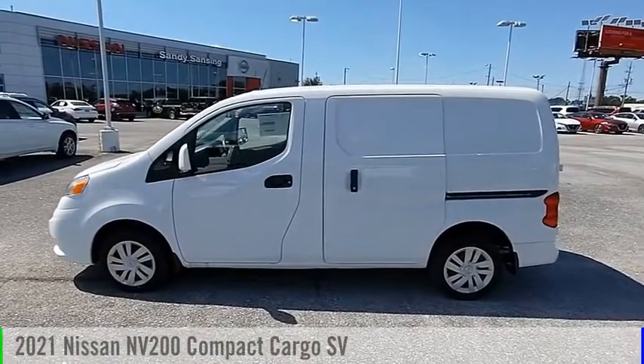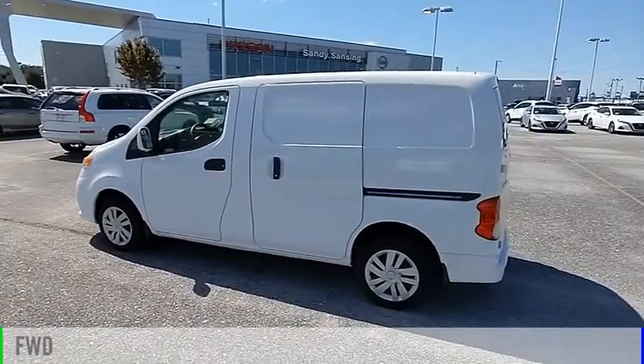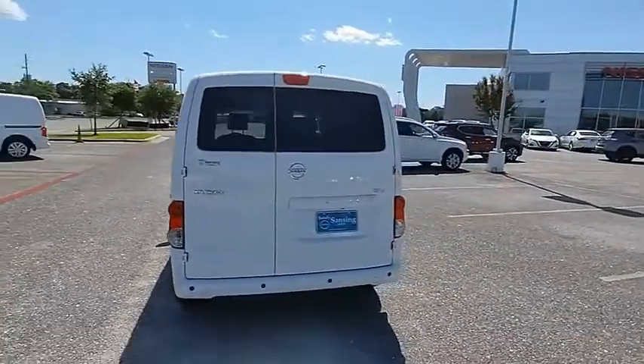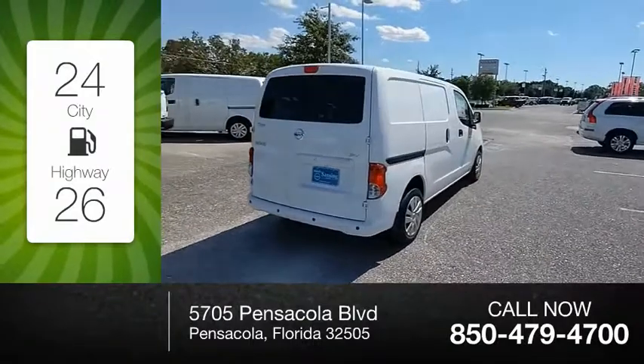Take a ride in the 2021 NV. This vehicle is powered by a front-wheel drive, four-cylinder, 2.0-liter engine, and comes with a continuously variable transmission. Great fuel efficiency saves you money by requiring fewer trips to the gas station.